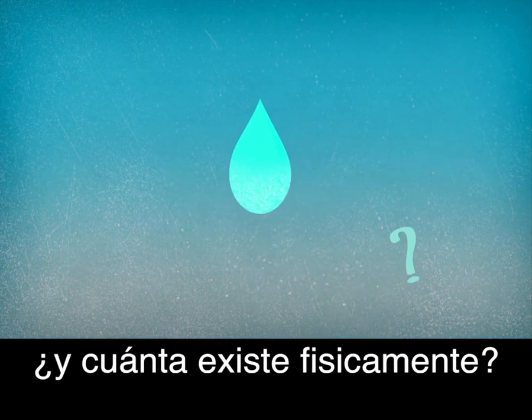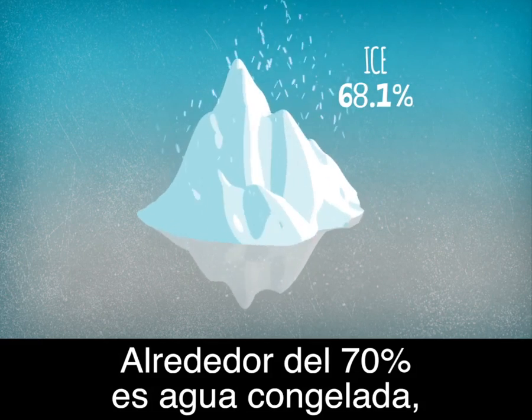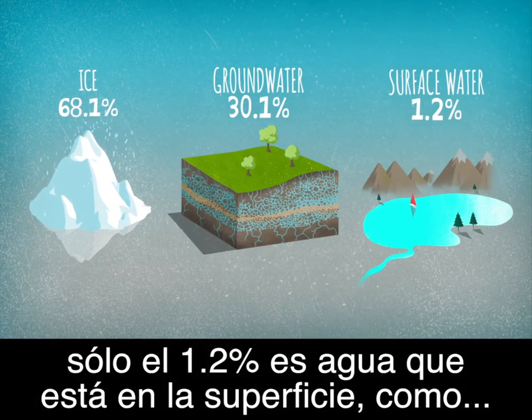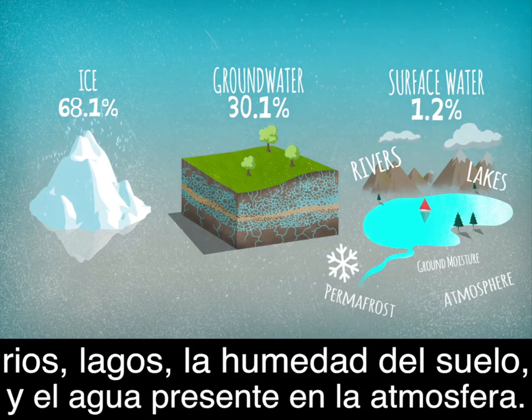So where is this water, and how much is there of it? About 70% is in the form of ice, 30% is groundwater, and lastly, only 1.2% is surface water — namely rivers, lakes, ground moisture, permafrost, and water present in the atmosphere.